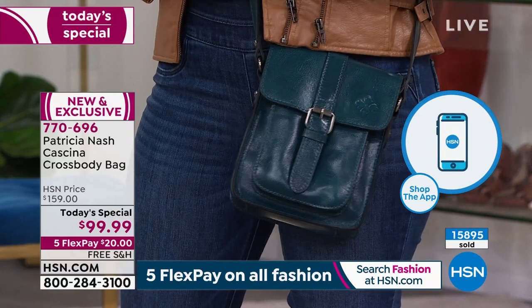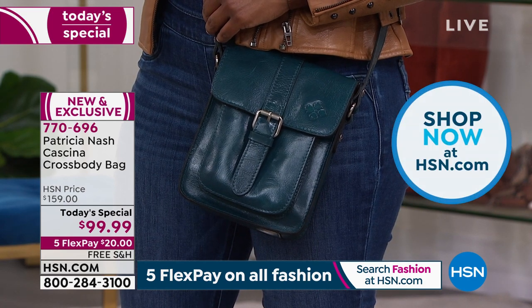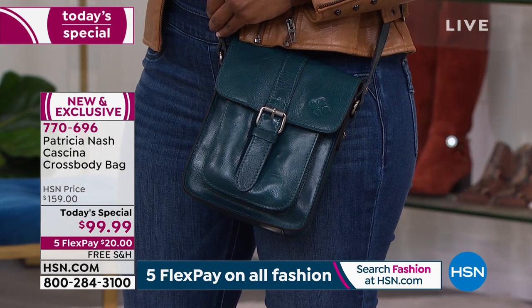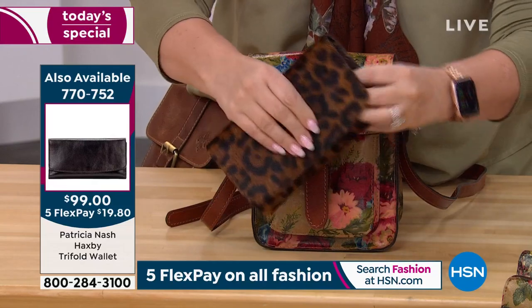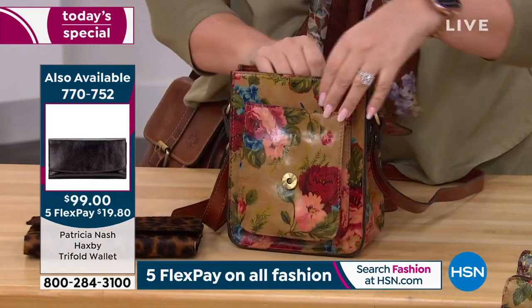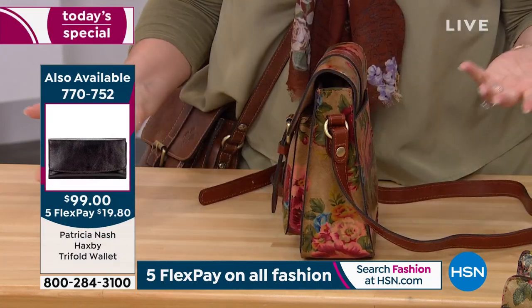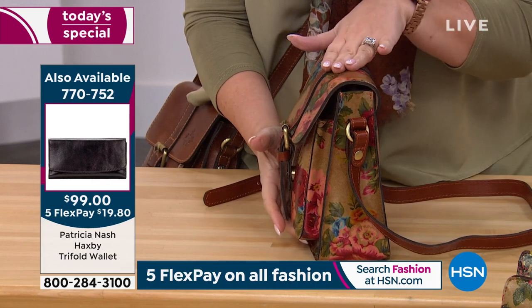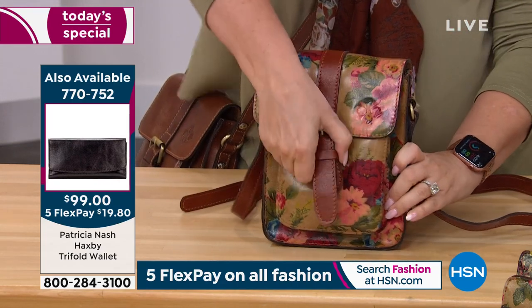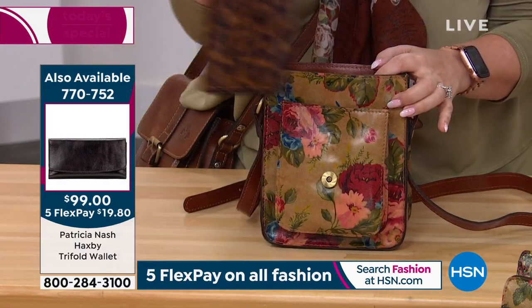I'm going to show you a full-size wallet going in here. Patricia pointed out what can you fit in this? We have this beautiful full-size wallet that we just had in the last hour. Look how big that wallet is! Because you've got this big compartment, I can just drop that in there — and it's closed. There's even air at the top, so this doesn't even go to the top. It really has a lot of room. You don't have to have a baby wallet if you're somebody that likes to take your wallet from your big tote into this.